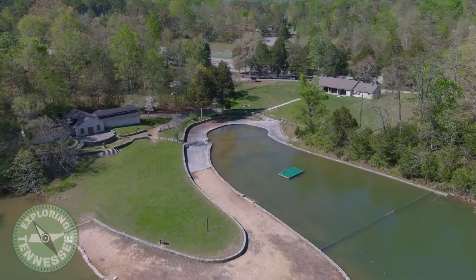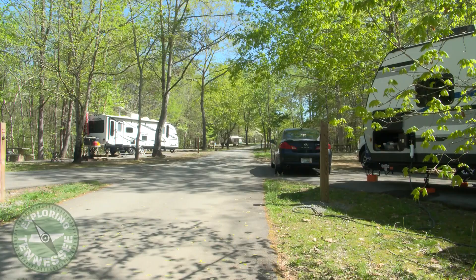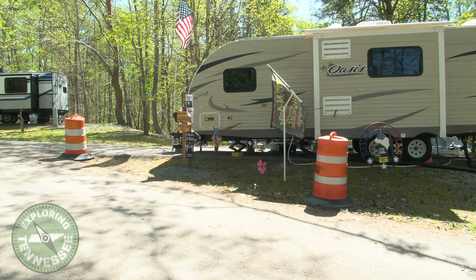More than anything, this is a great location to make memories with your family. Many people have had special moments here — people have gotten baptized, people have gotten married, and many have cherished memories enjoying picnics in the shelters with their family members.